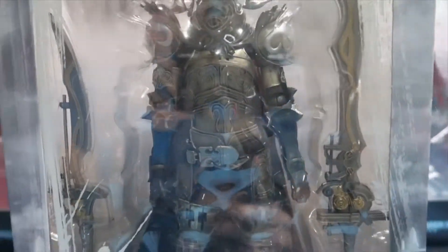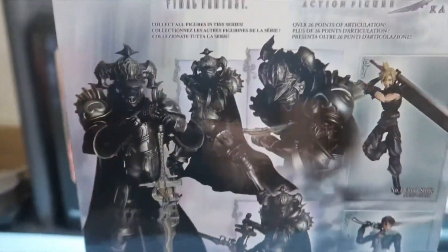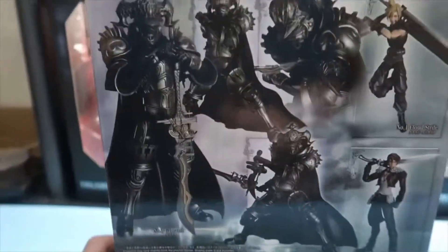This one looks really good. It's got plenty of accessories and looks really detailed. These would look really cool out of the boxes. On the back it shows you the other characters you can collect and also some of his iconic poses.